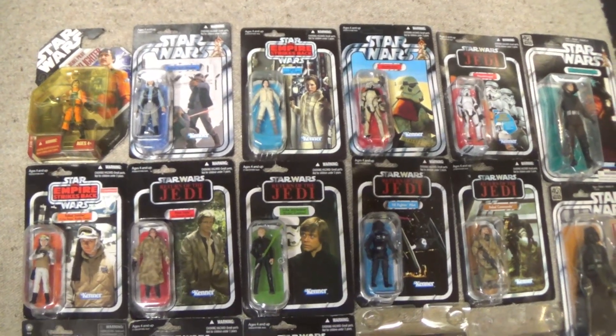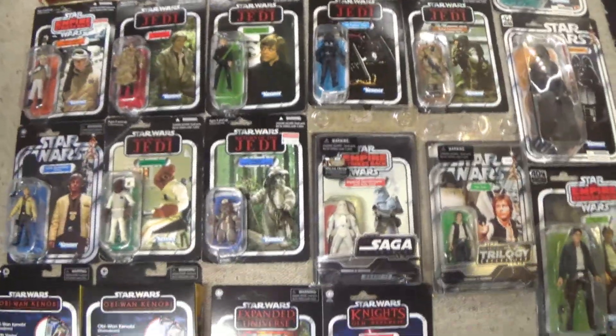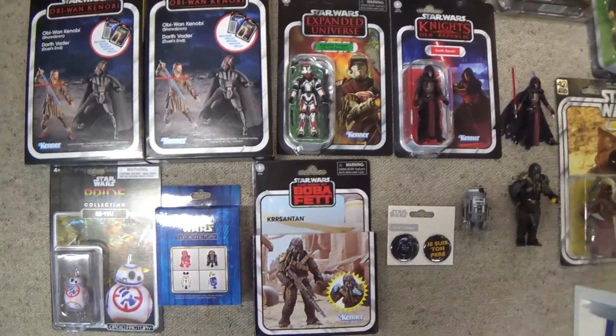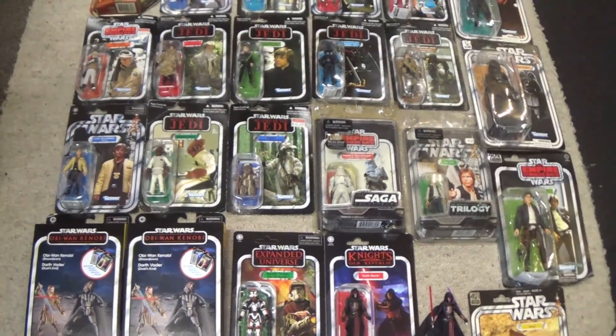I had to lay it all down because this week's haul in its entirety is absolutely insane. Wowzers — no wonder the wife was like, 'Hmm, you don't need any more Star Wars.'